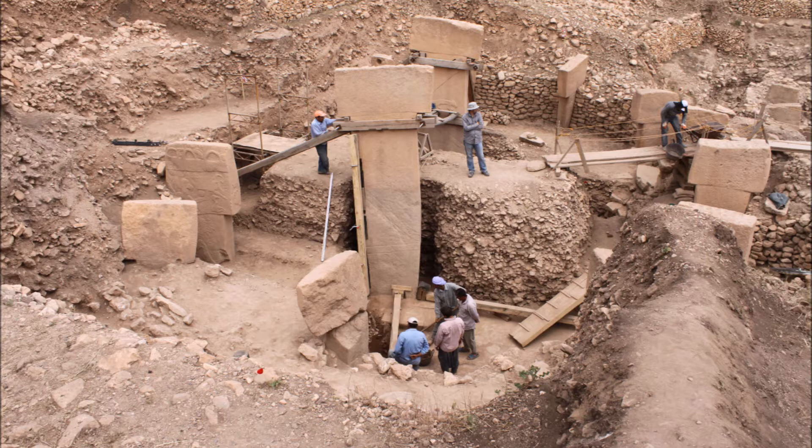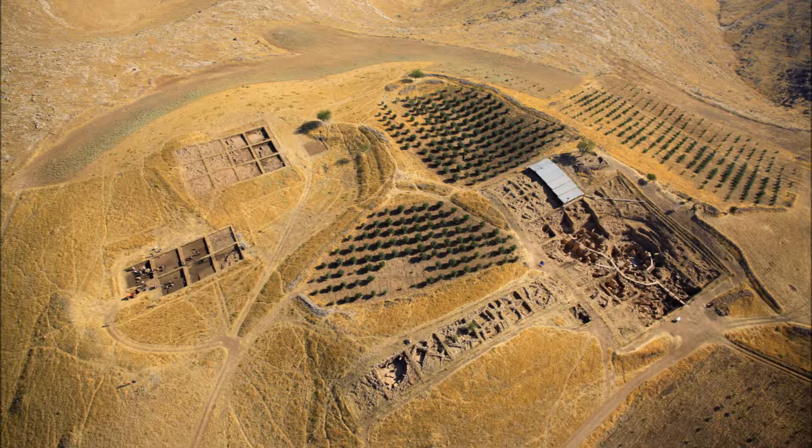As a result of the discovery, Schmidt led several campaigns of excavation on the site, undertaken by the German Archaeological Institute and the Museum of Şanlıurfa. Klaus Schmidt died in 2014, but the project continues, and we now have over 20 years of archaeological research to look at.